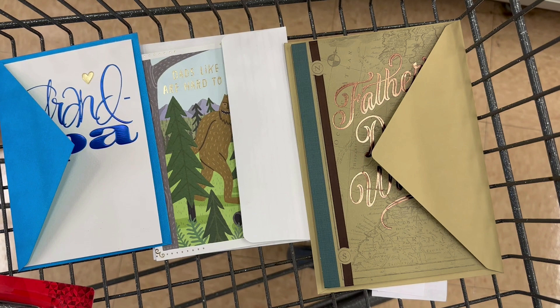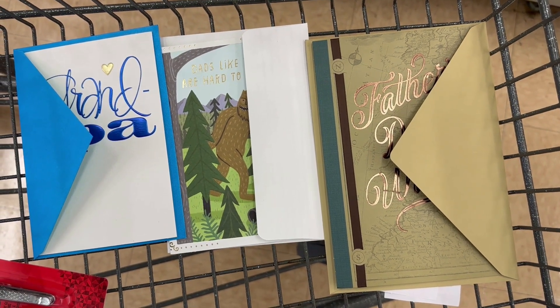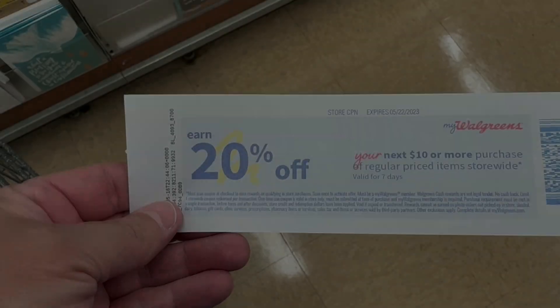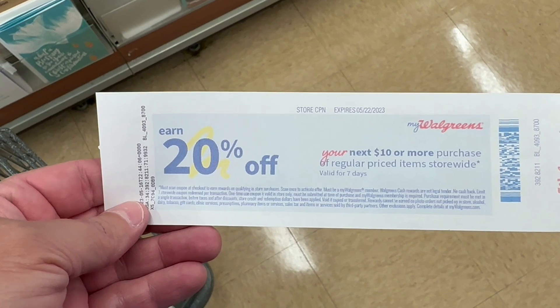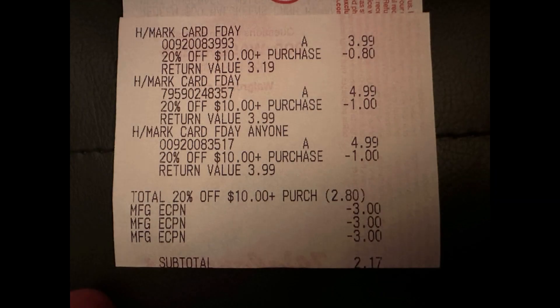My store didn't have a huge selection so I went with what I could get. At $13.97 for all three, I have three $3 coupons that bring them down to $4.97, and then I'm going to use a 20% off $10 or more coupon because the Hallmark cards are regular-priced items. That takes an additional $2.80 off making all three cards a total of $2.17. Here's my receipt — the 20% off coupon took $2.80 off, then all three $3 digitals came off, and my subtotal for three Father's Day Hallmark cards was $2.17.